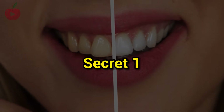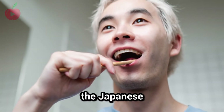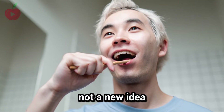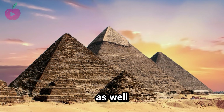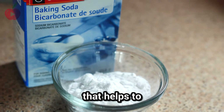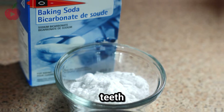Secret number 1: brush your teeth with baking soda. The Japanese have been using this technique for centuries. In fact, the ancient Egyptians used baking soda as toothpaste as well. Baking soda has a natural abrasiveness that helps to scrub off plaque and stains from the teeth. It also helps freshen breath and whiten teeth.